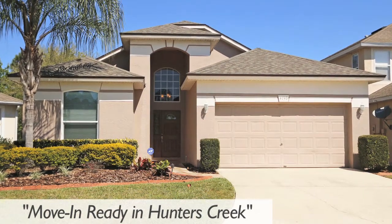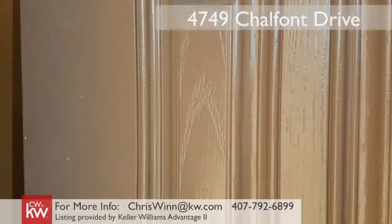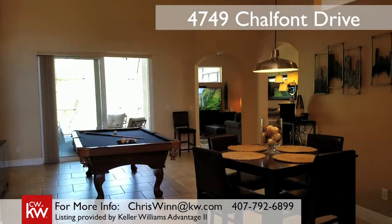Hi, this is Chris Wynn with Keller Williams Realty, and I'm excited to take you on a tour of Hunter's Creek's hottest new listing. Welcome to 4749 Chalfont Drive.